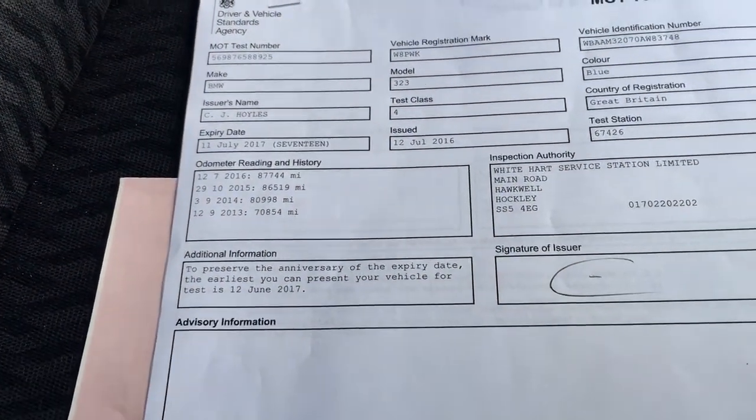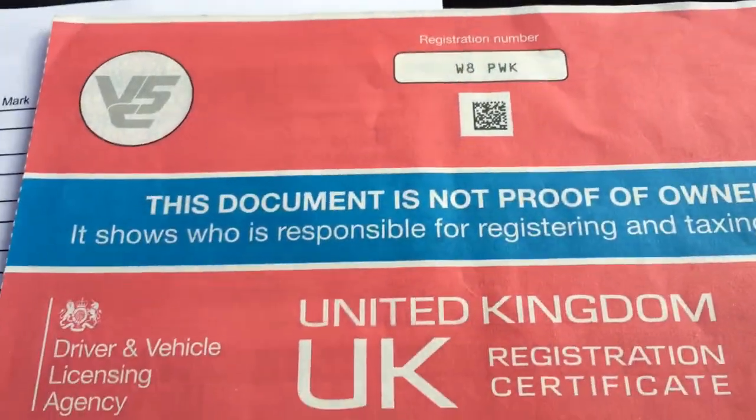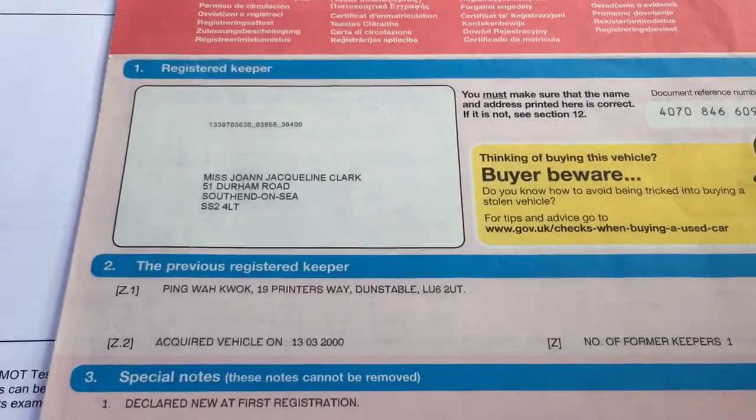They also have the mileage history from all the previous years, so you can see that they're all consistent — that is exactly what you want to see on a car. Now, in the States we have car titles; here in the UK they have a V5 logbook. There's the registration number and you can see the two owners — number of former keepers: one. Awesome.